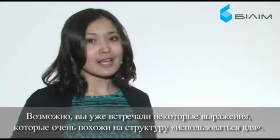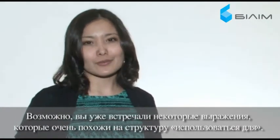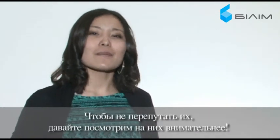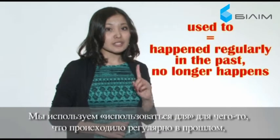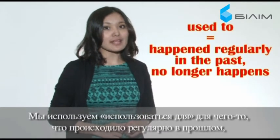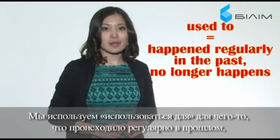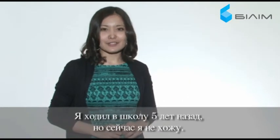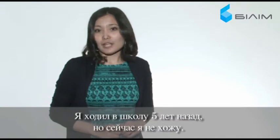You might have already met some expressions quite similar to the 'used to' construction. In order not to confuse them, let's look at them more carefully. 'Used to' is for something that happened regularly in the past but no longer happens. For example: 'I used to go to school five years ago, but now I don't.'